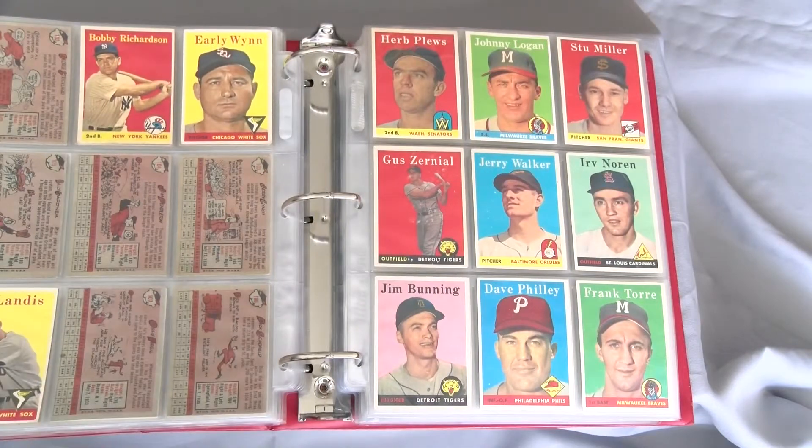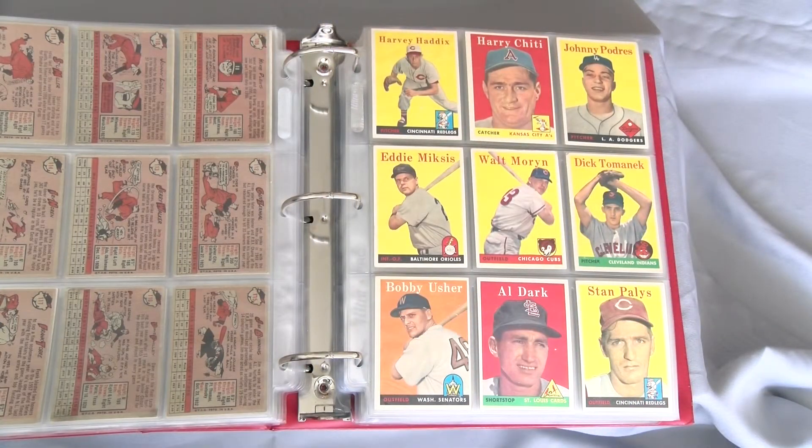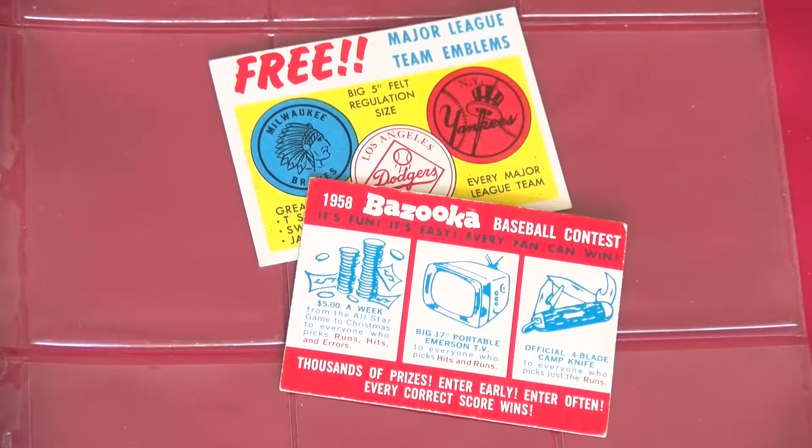That means my master set will never be at 100% complete, but that's just the way it goes. If you're a super collector and feel that any Topps branded item from one particular year needs to be attained, be aware that the company inserted Bazooka Contest and Felt Emblem giveaway cards in random packs — just some more goodies to chase in case you thought you were done.